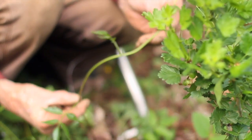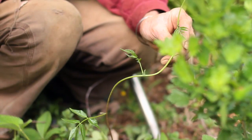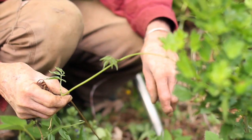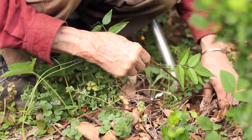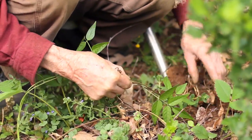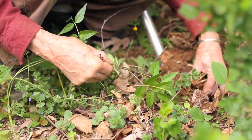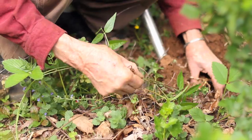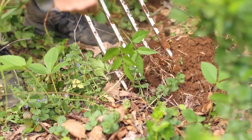It's a vine that can climb at least 10 feet, and it makes little beans for the seeds. Let's see if we can find some tubers — here's what's under the ground. The tubers are connected in strings.